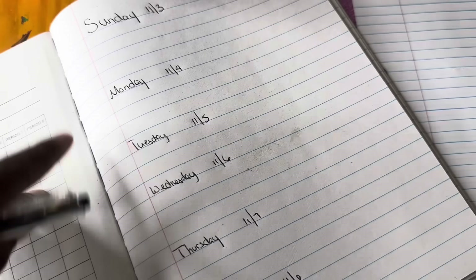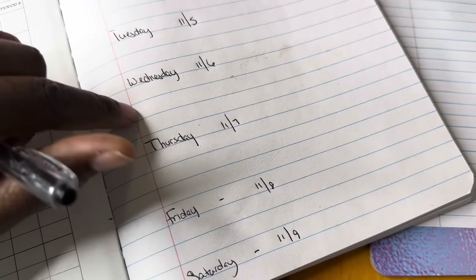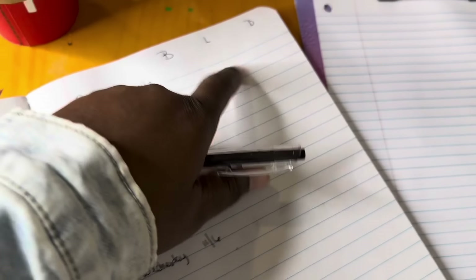We're about to make our meal plan for this week, Sunday through Saturday the 9th. We're going to put down everything we want for breakfast, lunch, and dinner, and then we're going to make a grocery list based on that.